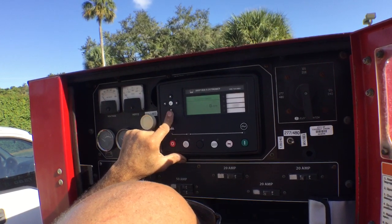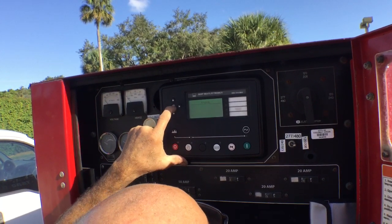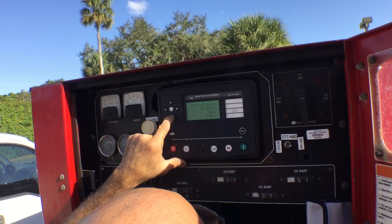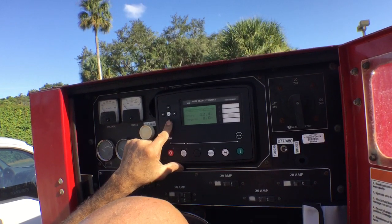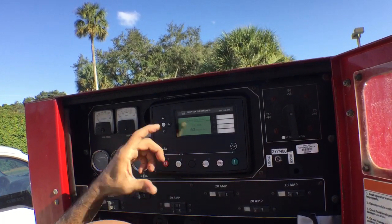It says the temperature. He's going to the engine now. Let's see if we can get the hours. 21 hours and 58 minutes.